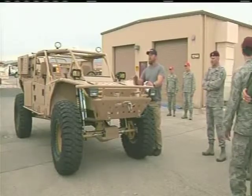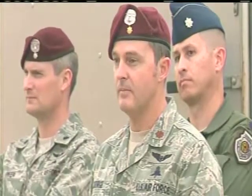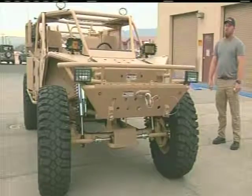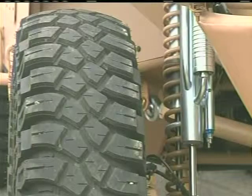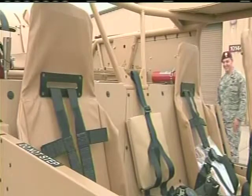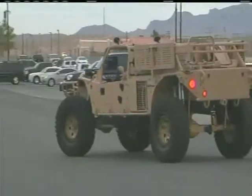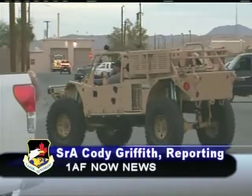The Guardian Angel Air Deployable Recovery Vehicle, also known as the GARV, will be put through a series of tests and evaluations to determine the vehicle's effectiveness in the battle space. The tests are scheduled to last through fiscal year 14 and will be a key factor in the acquisition program. Senior Airman Cody Griffith, Nellis Air Force Base, Nevada.